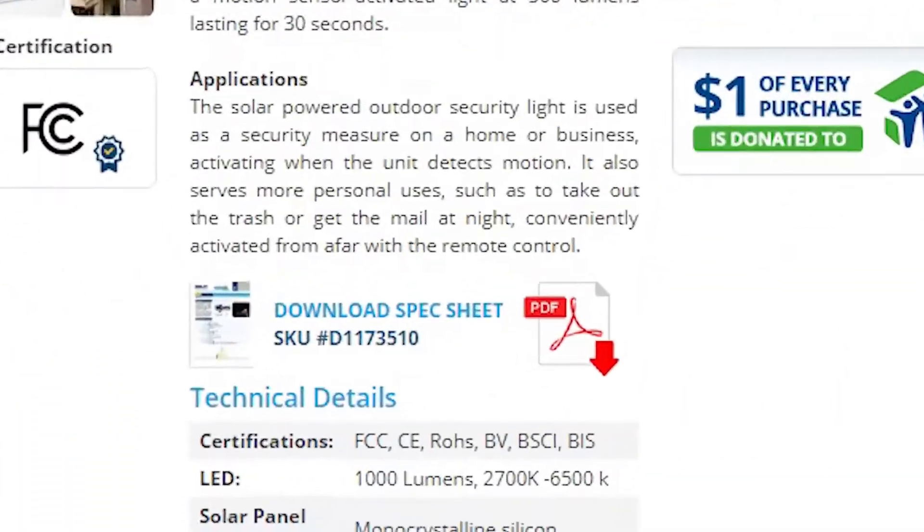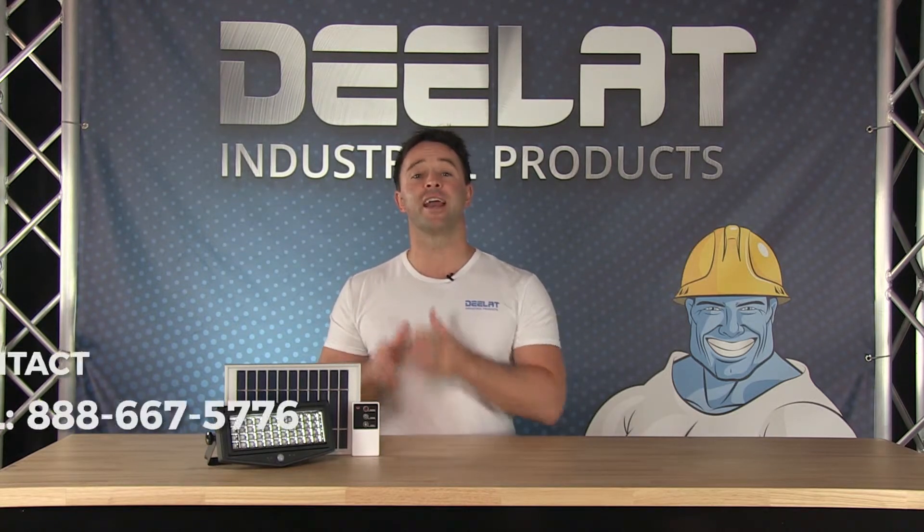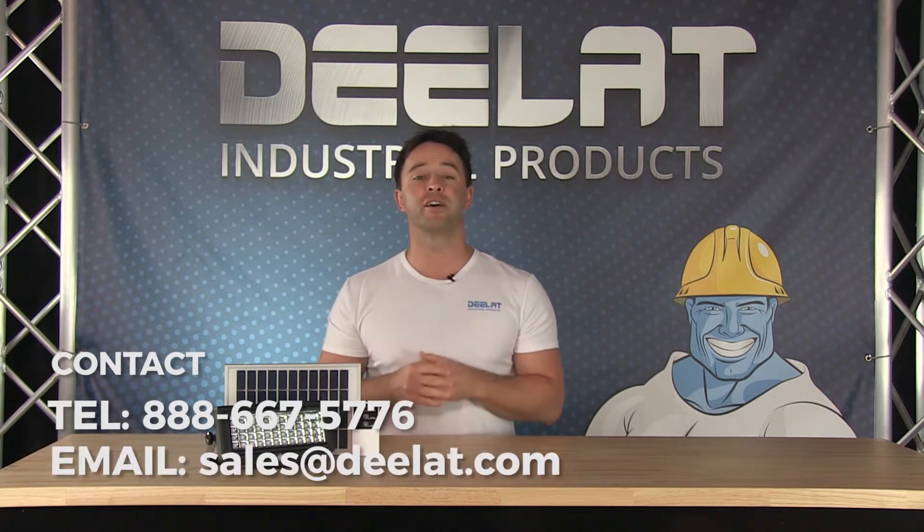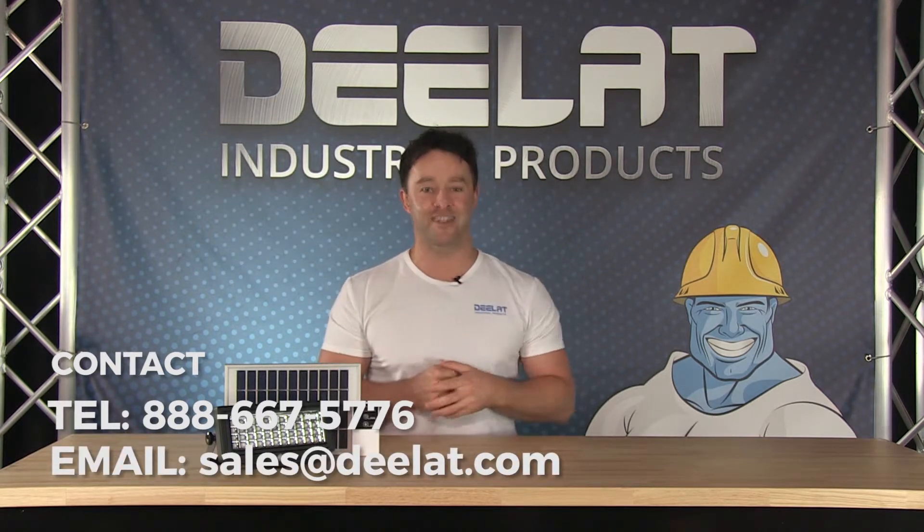Please download our spec sheet for more information. All of D-LAT's solar powered lights also come with our full 1 year warranty. We do accept purchase orders for this item. For more information or to purchase this item, please call us at 888-667-5776 or email us at sales at Deelat.com.